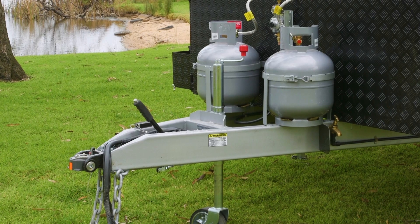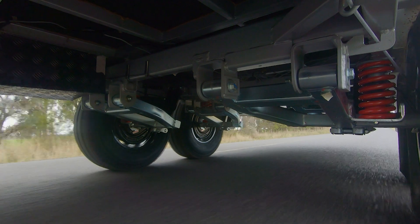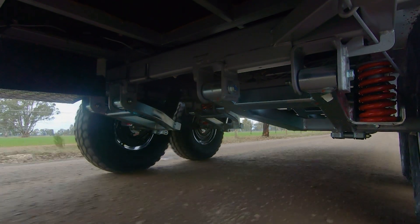With a galvanised chassis, 16-inch off-road wheels and Alco Enduro suspension, this 21-foot family touring van can handle anything the Outback can throw at it.